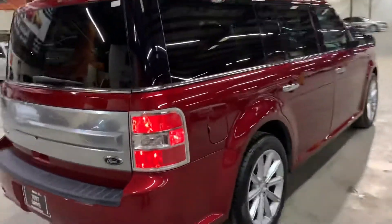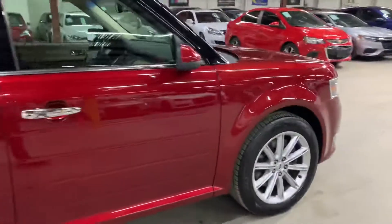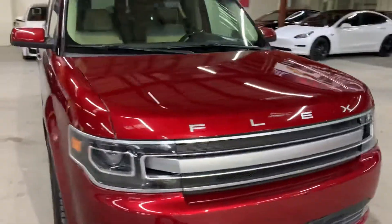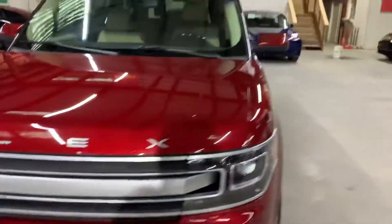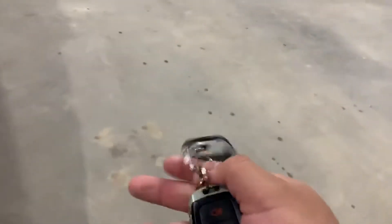Once we finish checking out the interior, we will come back outside, take a close look at the wheels, the headlights, the taillights, just to make sure that they're working properly. We'll also pop the hood open so you can take a look at the engine. This vehicle does come with a spare key, a spare remote, so that is available. You also got your number padlock.